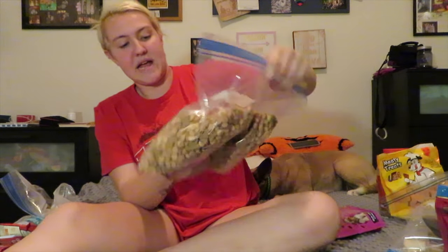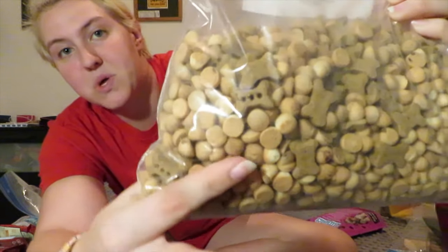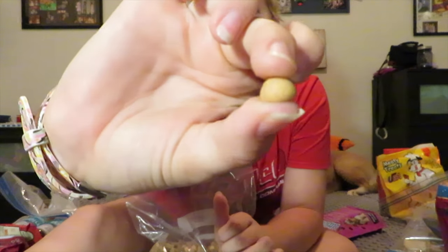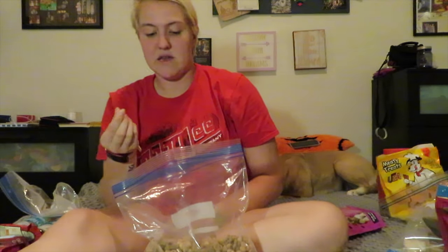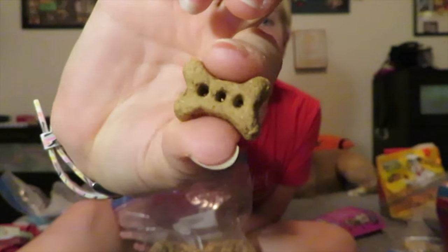Next, there are a couple different types of treats in here — little bone-shaped ones and little circular ones. These are actually my Petco treats from the little self-serve station. The little circular ones are carob treats and they're very low calorie. They work really well for training and they're kind of sweet, so it's like a sweet treat for her. She likes those, and then the little bone ones are little turkey bones that she likes to eat.